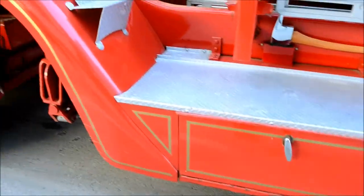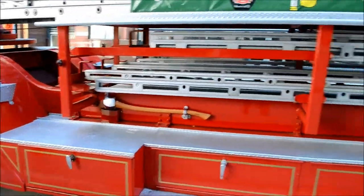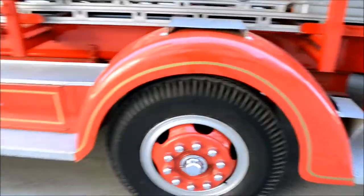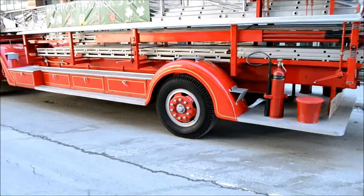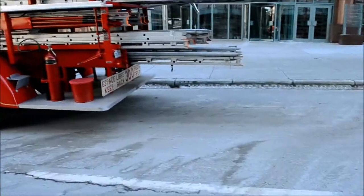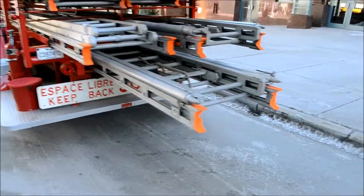Maybe they'll fire it up for me. You know, it could actually be a diesel, but I doubt it — it's so old. Oh man, it's windy. What a beautiful piece of equipment. You know how much this thing must be worth?